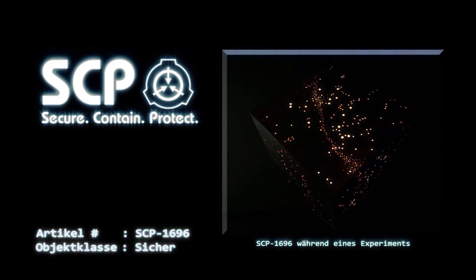Derzeit steht eine Erforschung der Ähnlichkeiten der Funktionsweisen von SCP-1696 und SCP-3049 noch aus. Das Universum innerhalb von SCP-1696 wird mit einer Skala dargestellt, auf der 1 Meter 9,2 × 10^11 Lichtjahren entspricht.